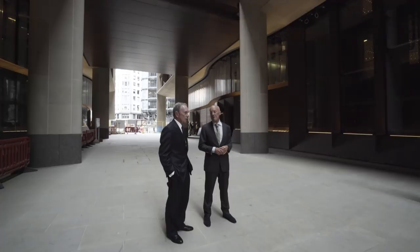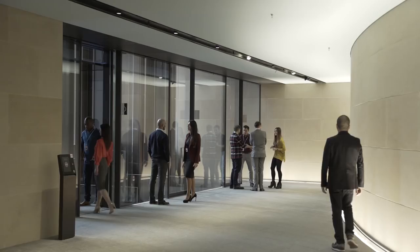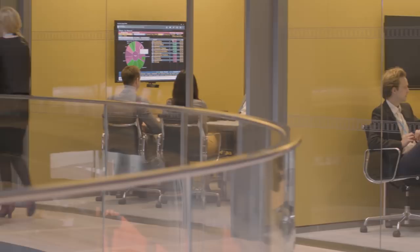The building is designed for our employees and our guests, our customers when they come, but mainly for our employees. It's going to be unbelievable, it's going to be spectacular for us and I think great for the City of London.